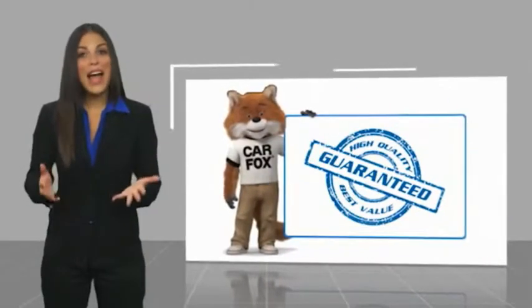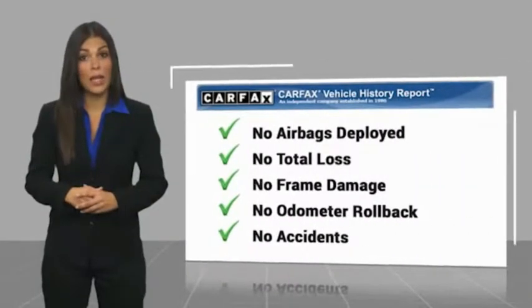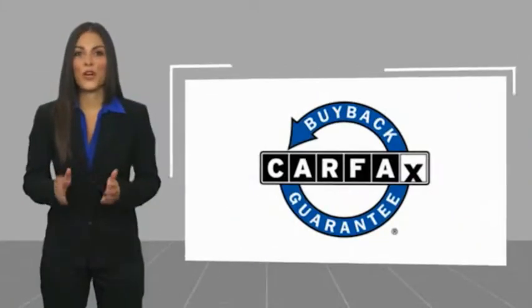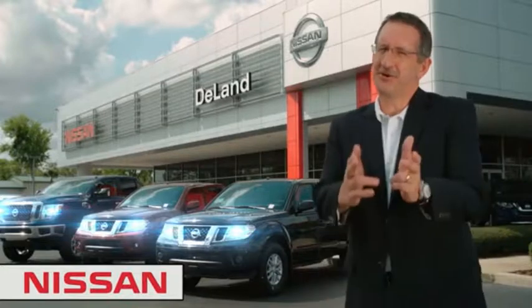Here's another high-quality vehicle with a CarFax vehicle history report. Be sure to find a complimentary copy of this report online or contact the dealership. This vehicle qualifies for the CarFax Buyback Guarantee. I'm Kurt — before you buy, give us a try.